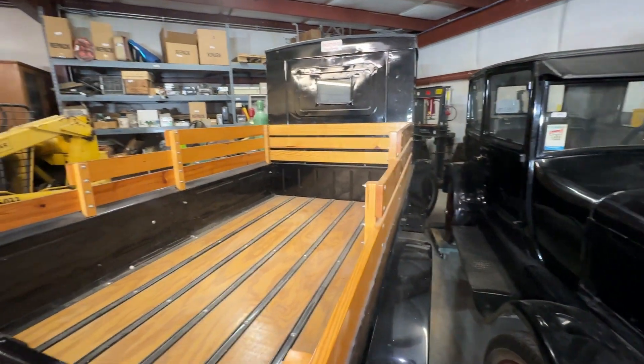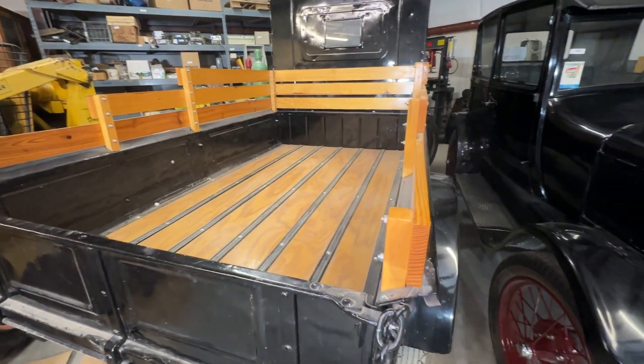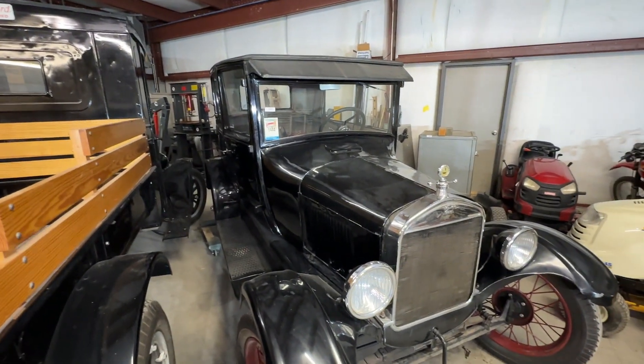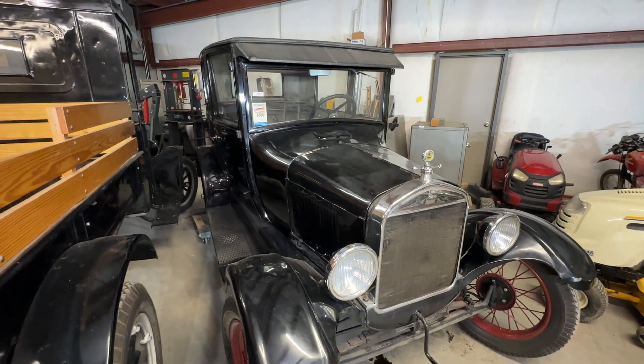Hello, everyone. Darren Gabbard here with 345 Auction. How are you? We have an extraordinary auction coming up on the 18th of February, which is a Sunday.